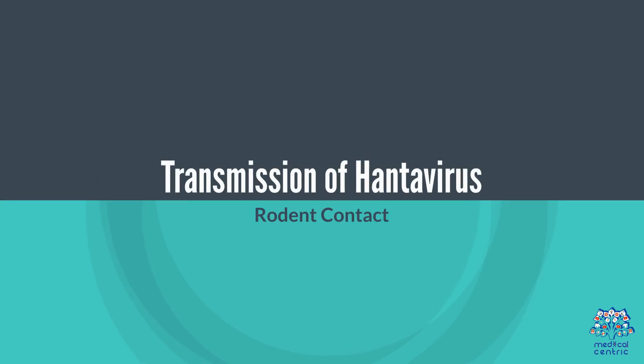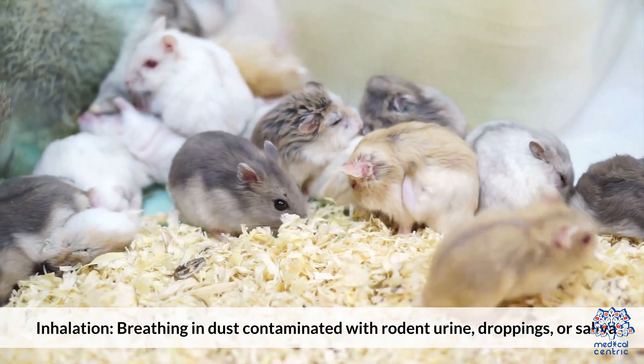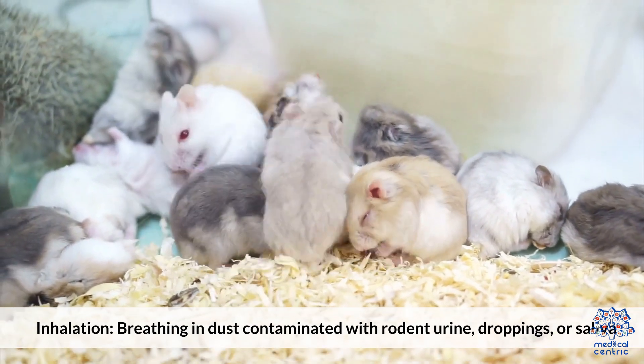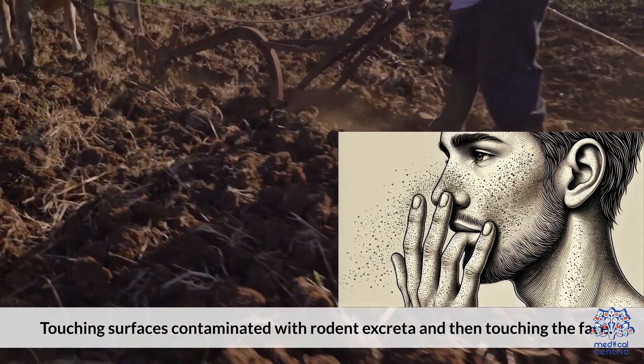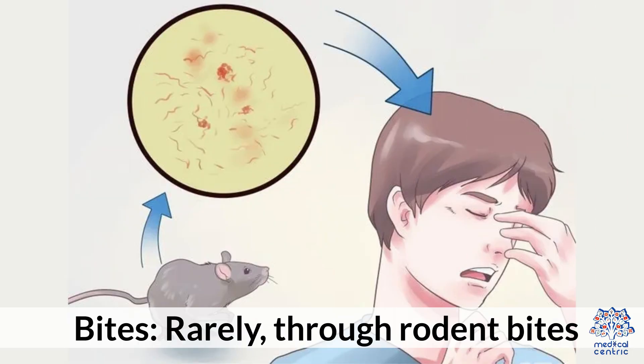Transmission of Hantavirus occurs primarily through rodent contact. Inhalation involves breathing in dust contaminated with rodent urine, droppings, or saliva. Direct contact involves touching surfaces contaminated with rodent excreta and then touching the face. Transmission through bites is rare.